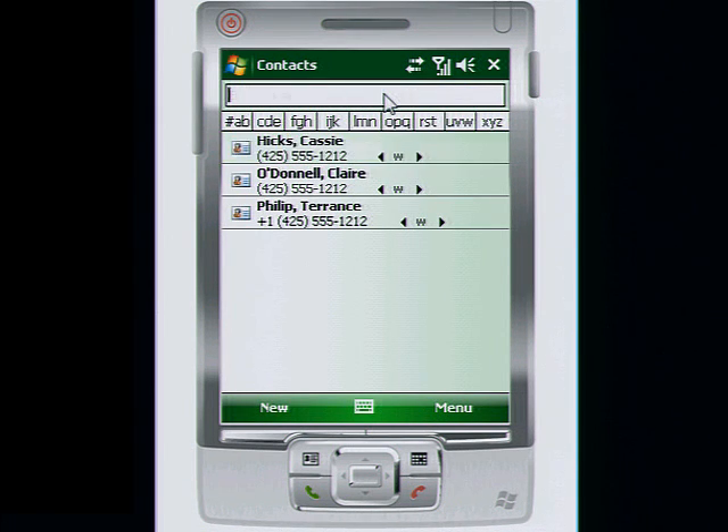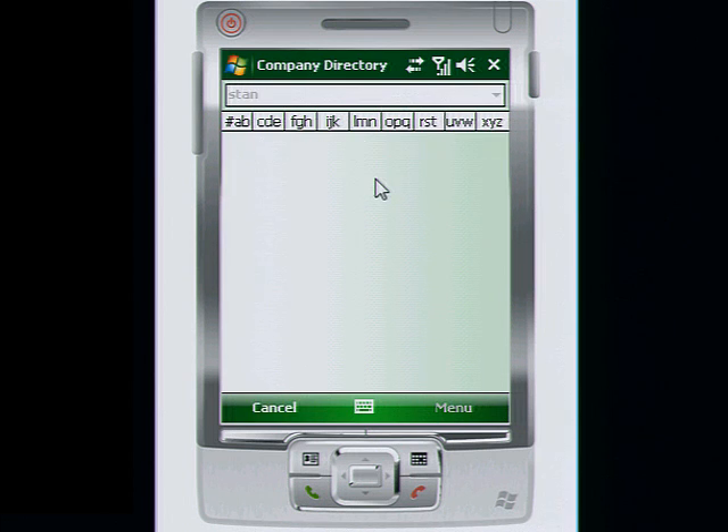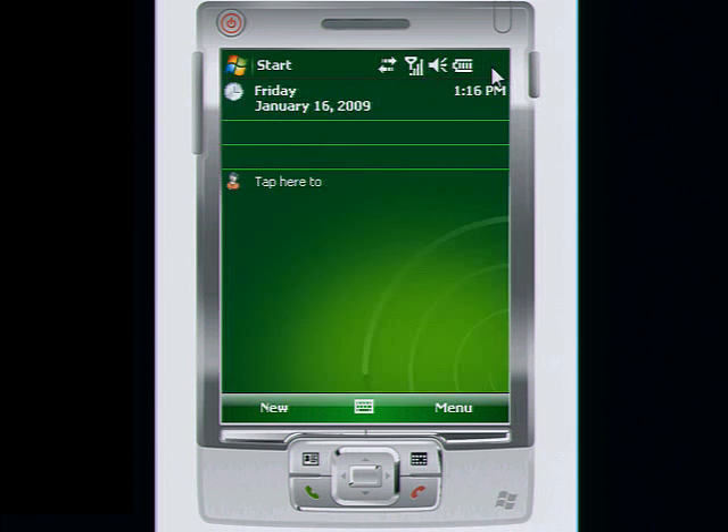With a Windows Mobile powered phone and Windows Small Business Server 2008, you have everything you need to receive and respond to customer and employee communications while you're on the go.